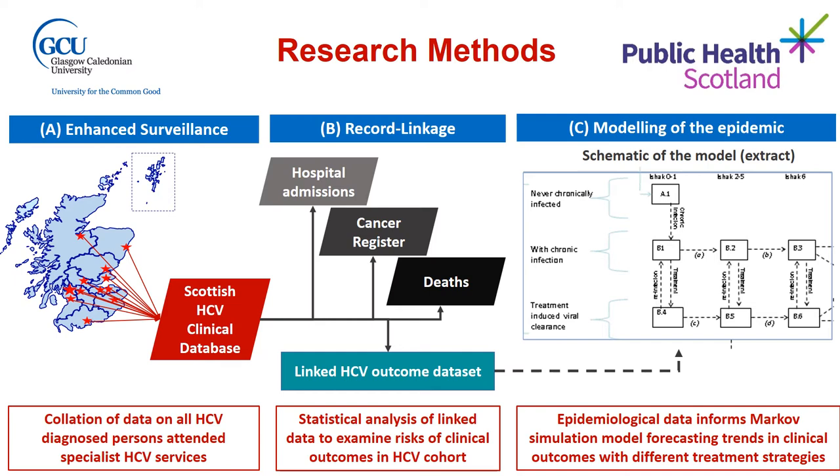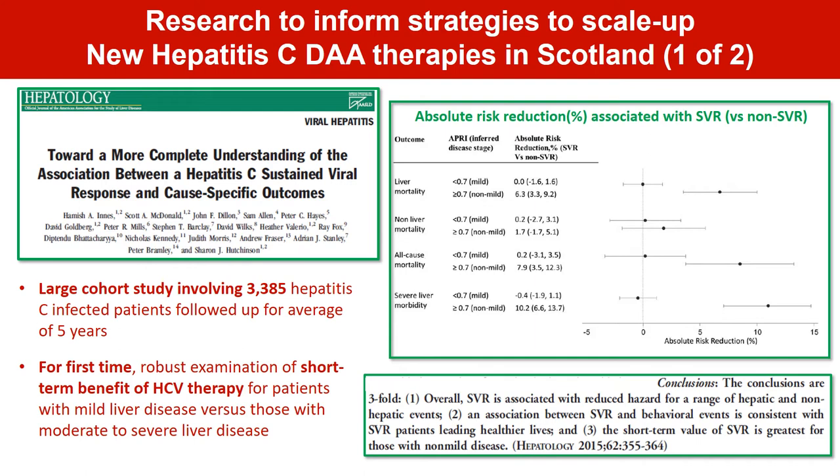In our synthesis of evidence, we drew on a number of sources of data. First, we analysed data from enhanced surveillance on people diagnosed with hepatitis C in Scotland and seeking specialist care. There are 18 centres across Scotland that provide such a service, and we coordinate the collection of data across these centres, providing key intelligence on the extent, nature and response to hepatitis C treatment. These data are held at Public Health Scotland and through record linkage to other healthcare data, such as hospital, cancer and death records, we can quantify morbidity and mortality among people with hepatitis C and the impact of treatment on clinical outcomes. This epidemiological information can feed into mathematical models which forecast the trajectory of the epidemic in Scotland and the potential impact of different treatment strategies.